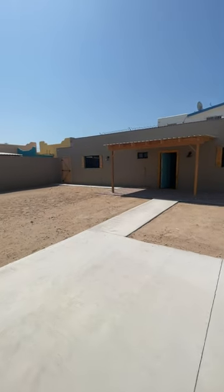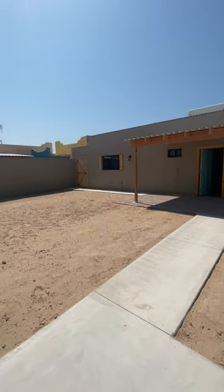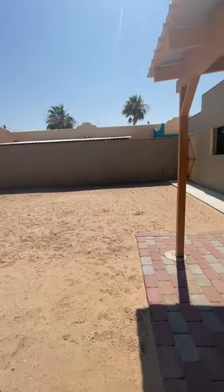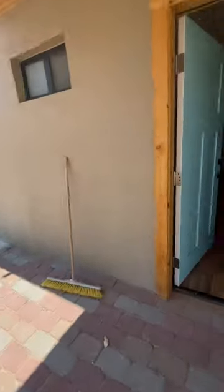It only has one bedroom, but you could probably turn it into a second bedroom. There's a lot of land here, so we'll talk to them about putting on a second bedroom.